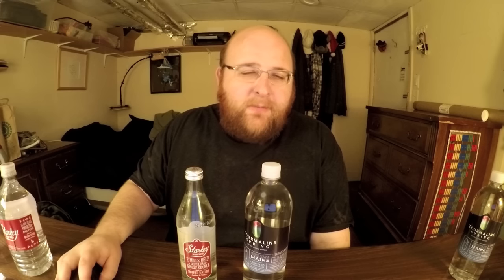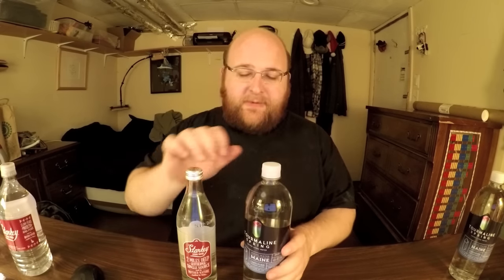Let me talk about the similarities real quickly, because these two are actually very similar waters. Both are naturally filtered spring waters, they both have a high pH level, and they're both from the United States. I'm going to keep this quick, so let's just open them up and start drinking them right away.